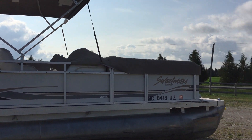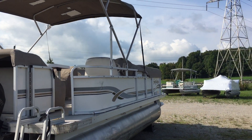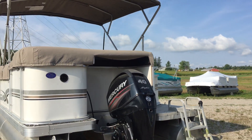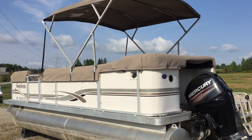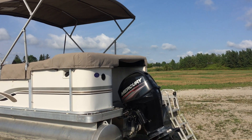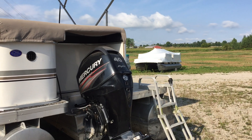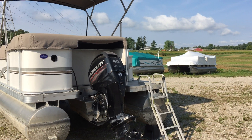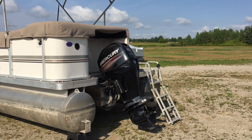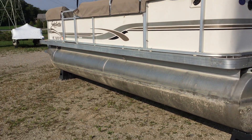We're here at Oxford County Pontoon, ocpboats.com, located in Ingersoll, Ontario. This is a 2020 foot Sweetwater with a 2013 40 horse Mercury four-stroke Bigfoot. That motor has maybe a hundred hours on it - it's in like brand new condition. It's a 20-footer.